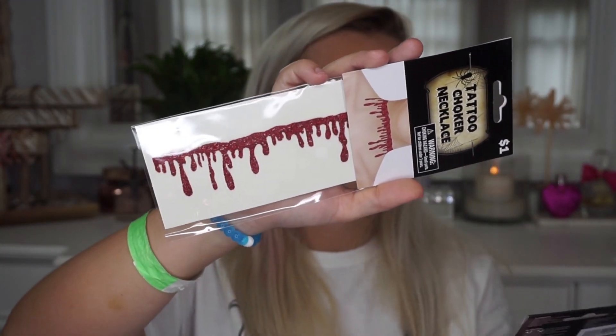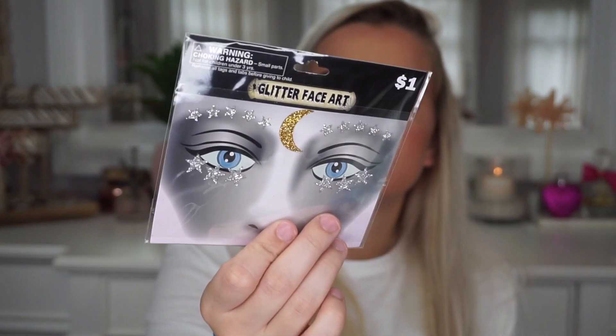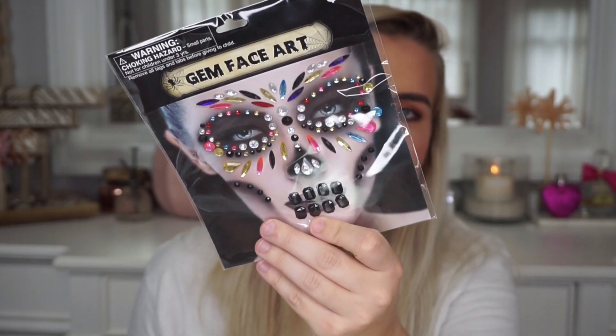I bought some of these little choker tattoo things — they were a dollar each. These are tattoo choker necklaces; I think you peel them off and stick them on. This one is like a little blood collar which I thought was really cute, and then this one is a silver glittery spiderweb which I thought was even cuter. I also picked up glitter face art — silver stars and a gold moon for a dollar — and gem face art things for two dollars.